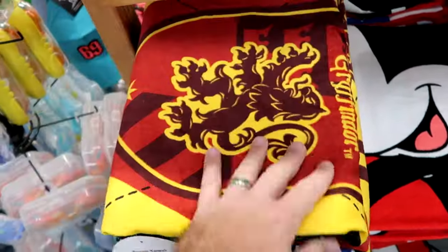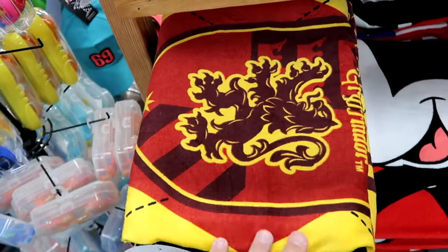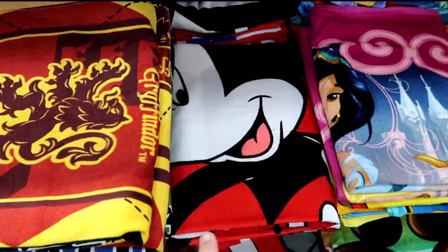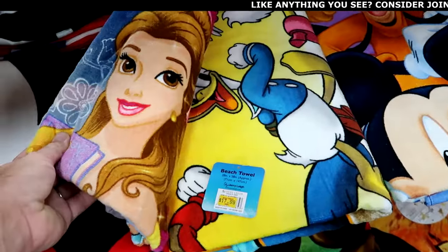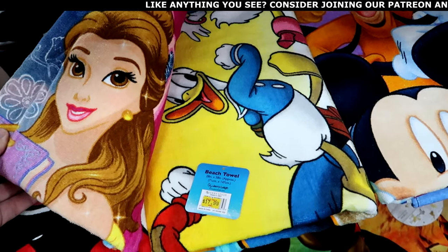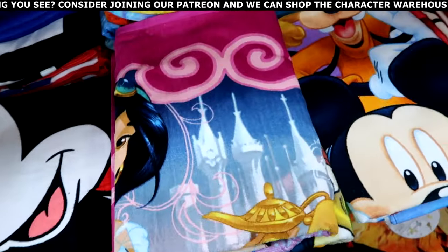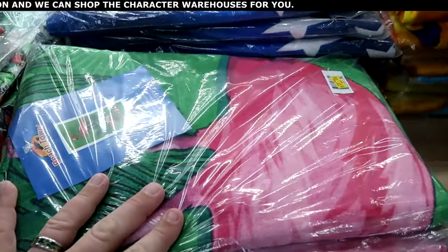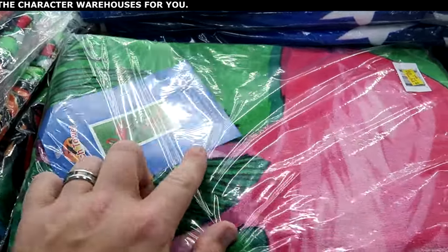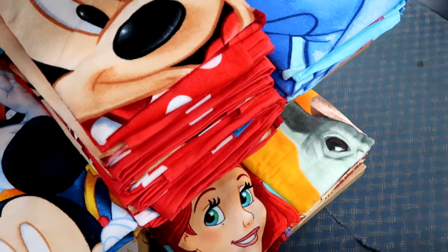The Wizarding World of Harry Potter beach towel is really nice — it actually has the Wizarding World tag, $17.99. They have a classic Mickey Mouse version with bright red. Here's one with Donald, and I see Goofy in there too. Just your classic ones with a flamingo that says 'Florida' are $14.99. So the non-Disney branded ones are a little bit cheaper.